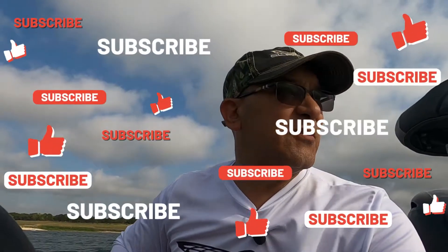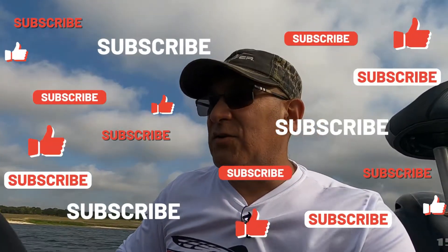Hello and welcome to the channel. Today we find ourselves at Lake Steelhouse over here in Texas, and we're going to talk a little bit about grass fishing.